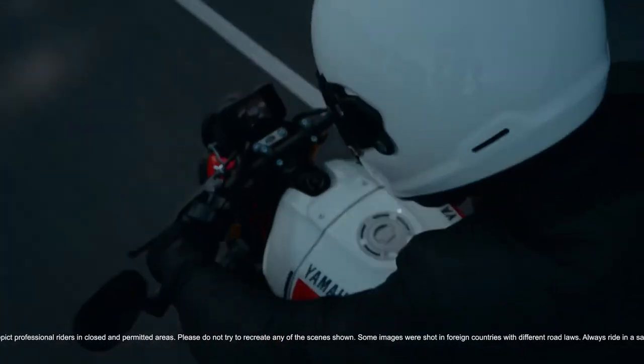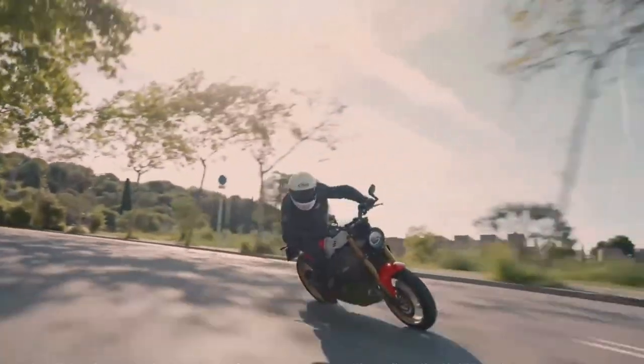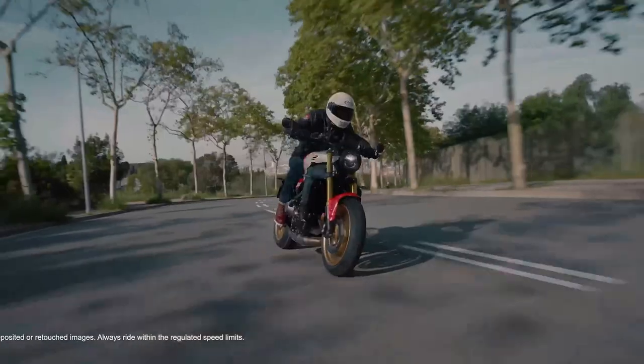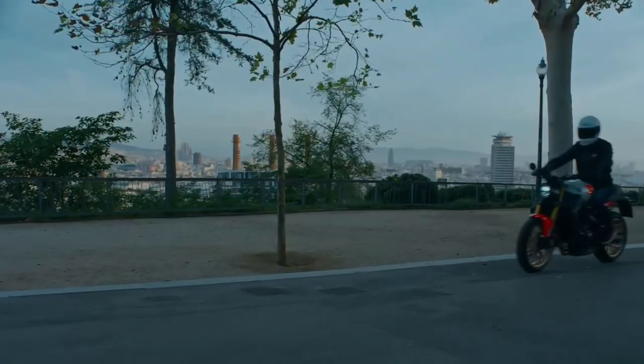Yamaha's advanced electronic fuel injection system ensures optimal fuel efficiency and throttle response while also meeting stringent emissions regulations. Riders can enjoy the thrill of the open road without compromising on environmental responsibility.